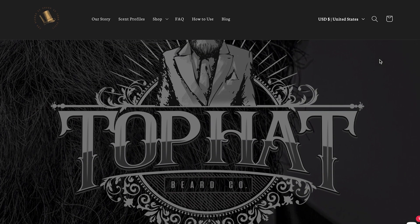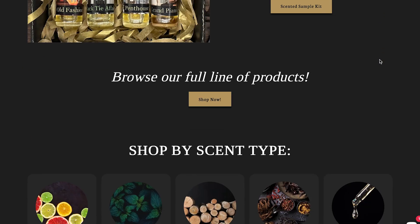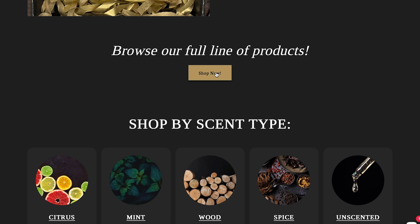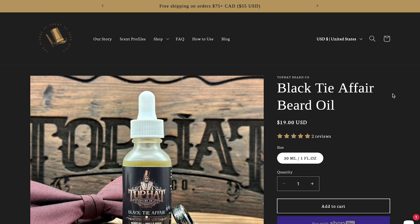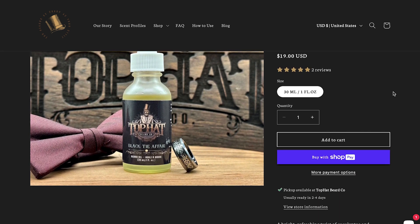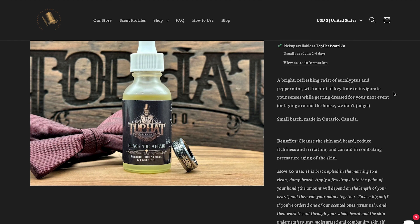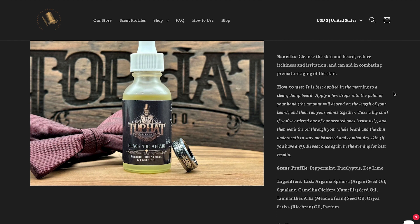Let's talk branding. Top Hat Beardco.com has only been established since May of 2023 and already have a ton of five-star reviews. The founders, James and Amanda, were working normal jobs just like you and I but had a passion for beard and skincare and have been killing the game ever since. You can also check them out on every social media platform.